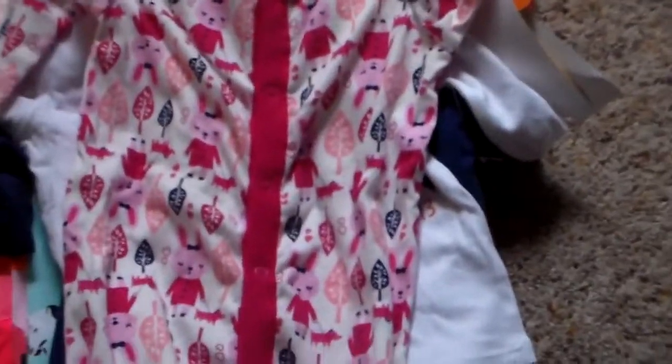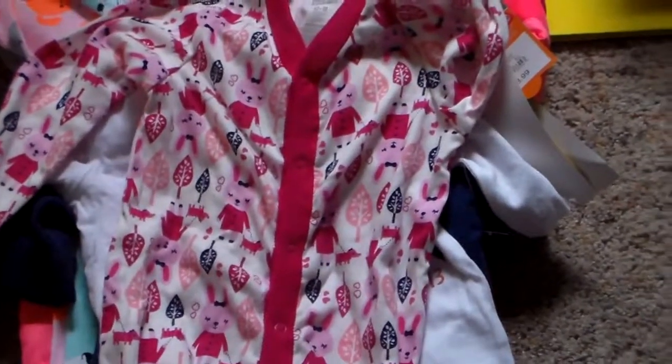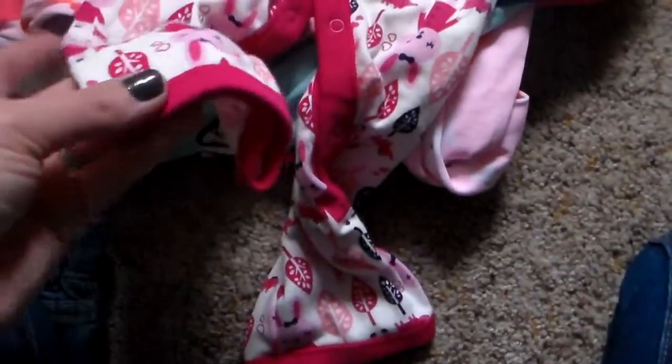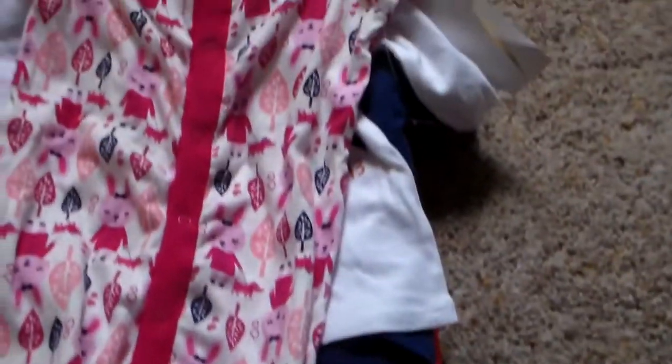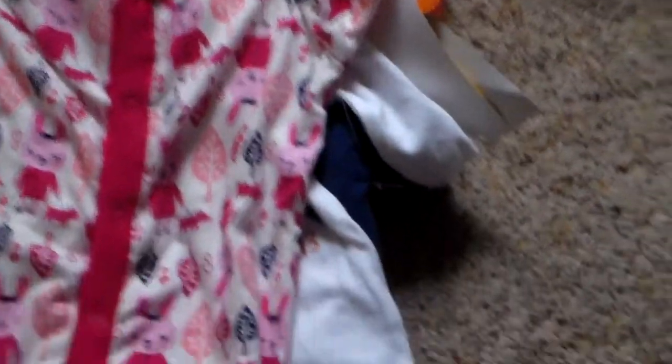Okay, so this stuff is all brand new. This is all from Target and Old Navy. Old Navy was having a huge sale recently — 30% off, 35% off — and all of this stuff was on clearance plus I had an extra 35% off. So I just got her a sleeper with no feet on it. I like to have a few of these, especially in the transition months when it's too warm for the ones with feet but too cold to be without.